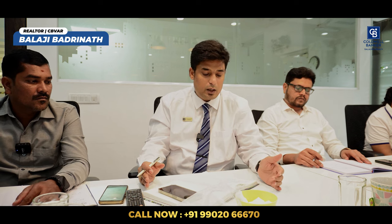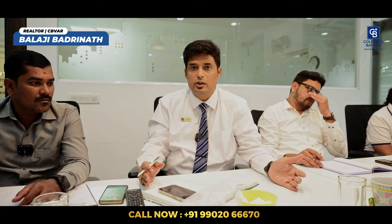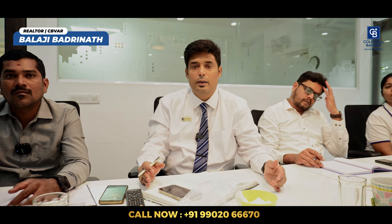Those are the properties for this week. I also have a requirement for my client. The client is looking for a 50x80 investment across BDA locations such as SMB layout, Banashankari sixth stage, Anjanapura, or even Kemba Kota layout. Looking for an investment of up to 5 crore for a 50x80. So let me know if you have any properties — this will be a quick deal for capital investment. My name is Balaji Bidramanag.